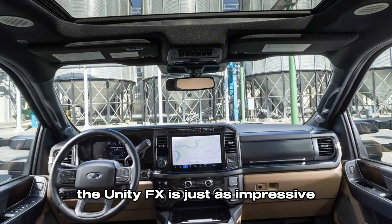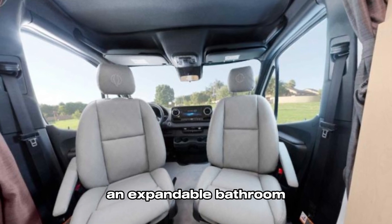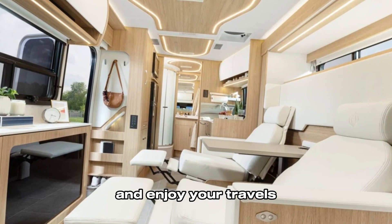On the inside, the Unity FX is just as impressive. It has a spacious layout with two separate living areas, an expandable bathroom, and a slide-out that expands the motorhome. This gives you plenty of room to relax and enjoy your travels.